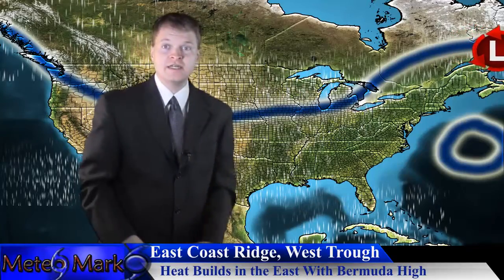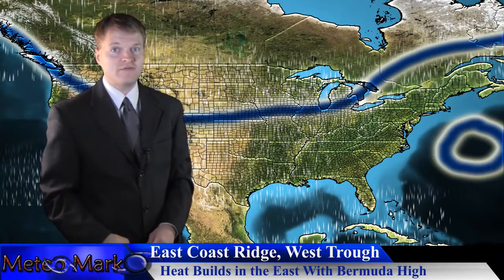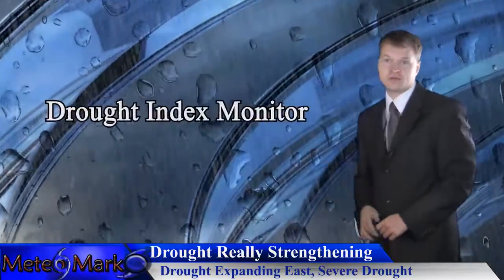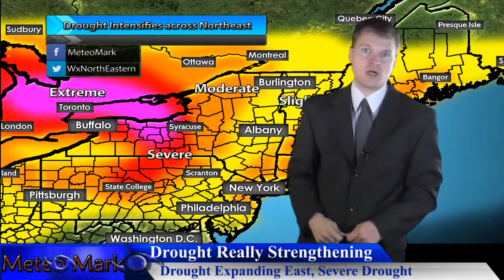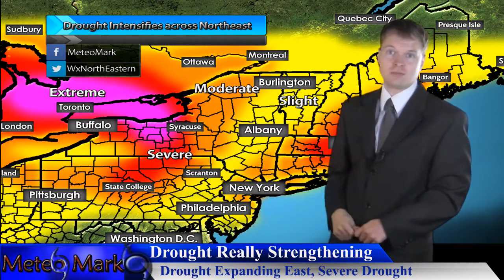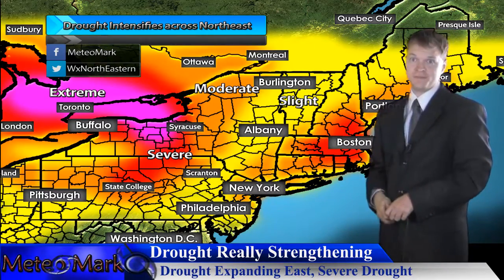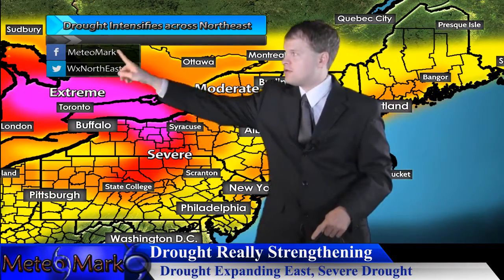We'll see all that storminess, and of course we've still got a cutoff pattern off the east coast, so we'll have to watch for more tropical development in the Atlantic. Taking a look at the northeast drought monitor — drought is continuing to build across the southern Great Lakes, western New York, northern and western Pennsylvania, into the southern tier and upper Susquehanna River Valley. Even into southeastern New England, New Hampshire, and especially eastern Massachusetts, we're looking at a very bad drought — severe drought in southern Ontario, really detrimental.